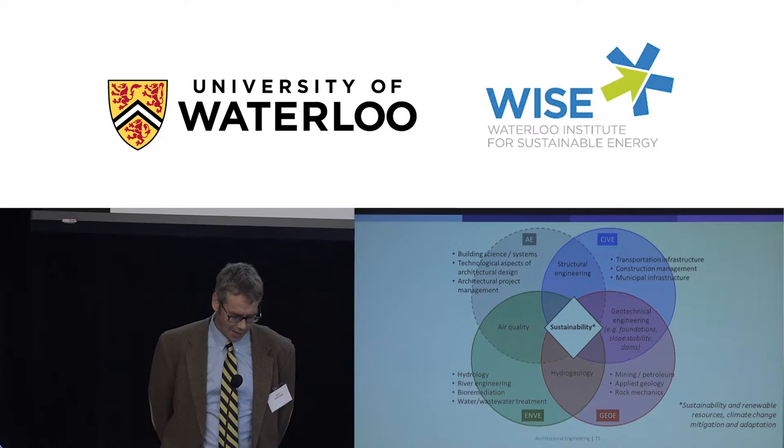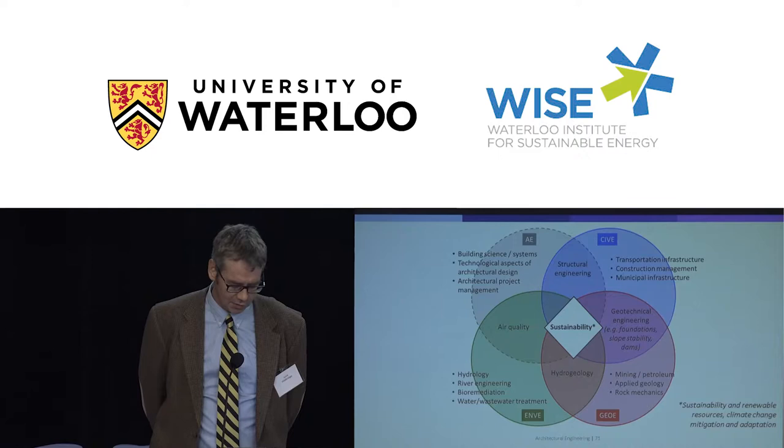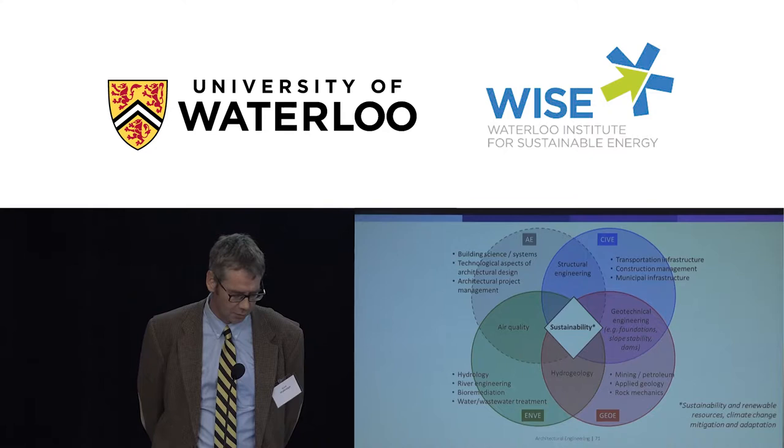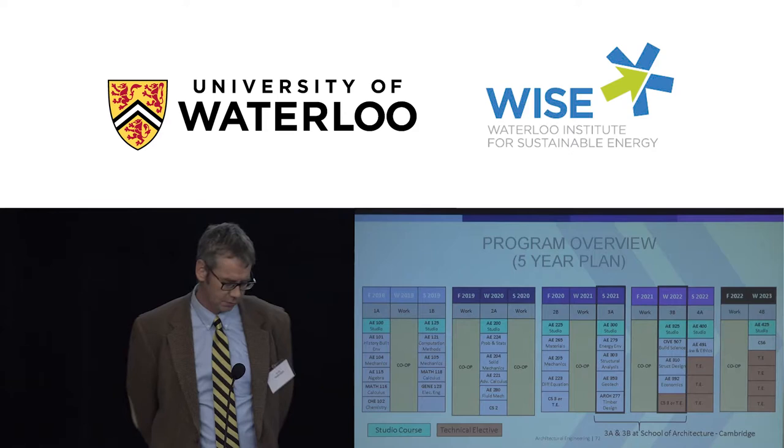This diagram explains how Architectural Engineering fits into our other engineering programs in Civil and Environmental Engineering. There's a lot of overlap, because designing buildings is inherently multidisciplinary. Basically, this shows where the architectural engineer fits: they'll have focused expertise in building science and systems, be familiar with the more technological aspects of architectural design, and have knowledge of architectural project management. The idea is that these young people will be able to speak the languages of the different experts normally involved in building design.